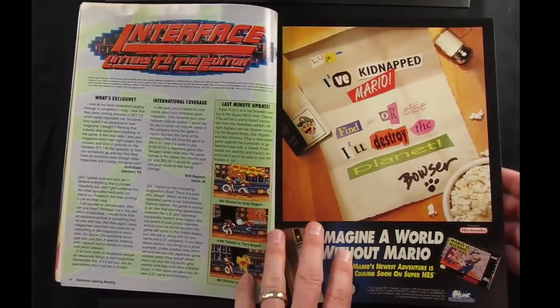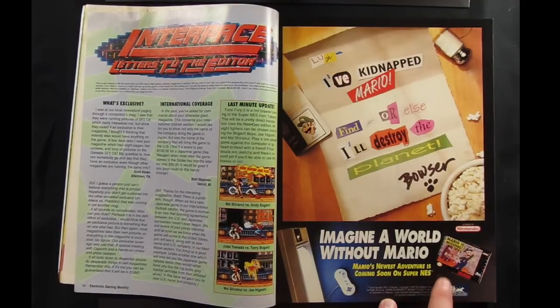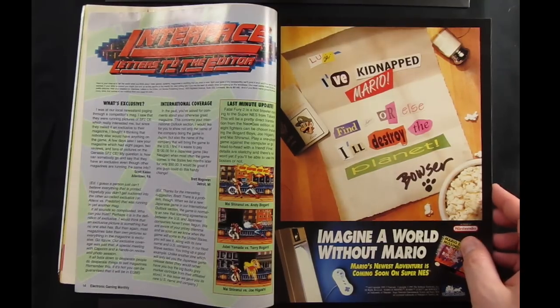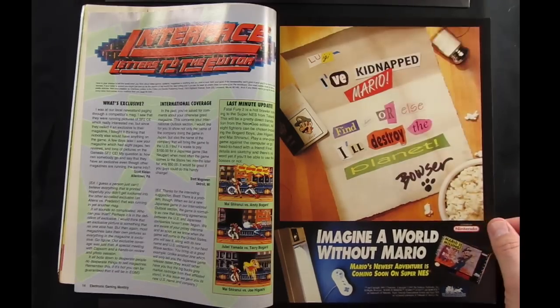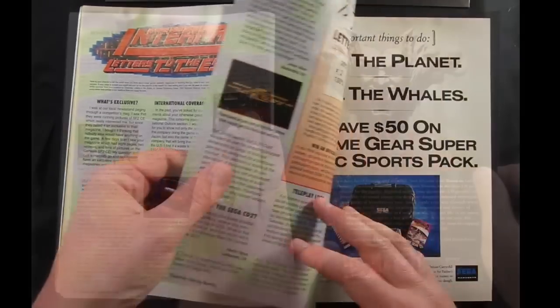Letters to the editor. Here's an interesting ad for Mario is Missing for the Super Nintendo. This ad is interesting because there's nothing about it that suggests this is a kid's game, which is what it was. You might not know any better reading this magazine and think a new Mario game is coming out, but this is actually meant for children — so if you bought that, you might end up disappointed hoping to return it.